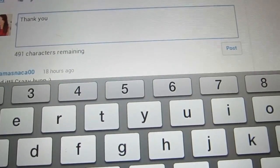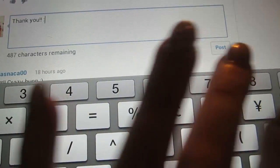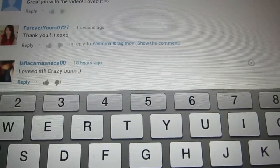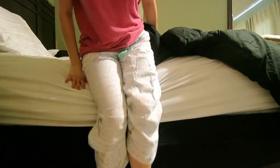Every single morning, I'm always on my tablet. I love looking at Pinterest, but most of the time I am replying to you guys in the comments on YouTube, Twitter, Facebook, all that stuff. I love talking to you guys.